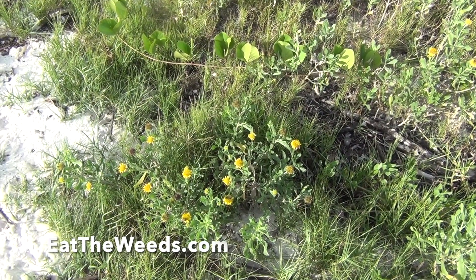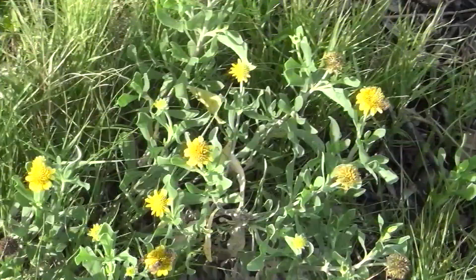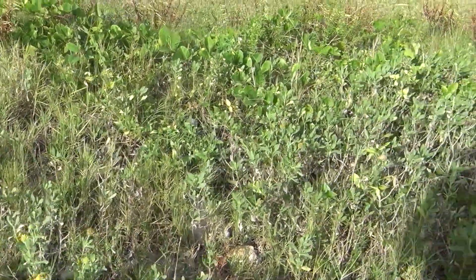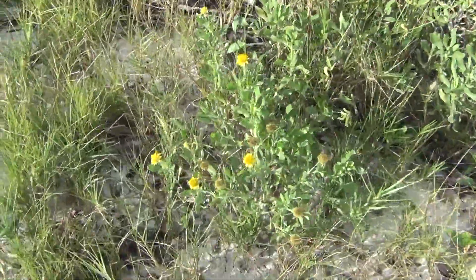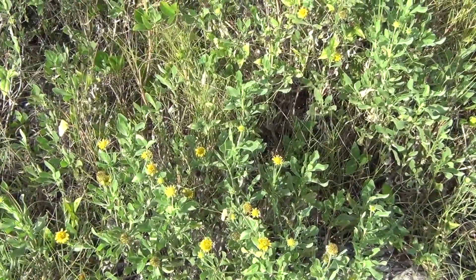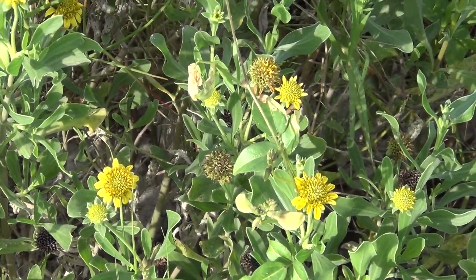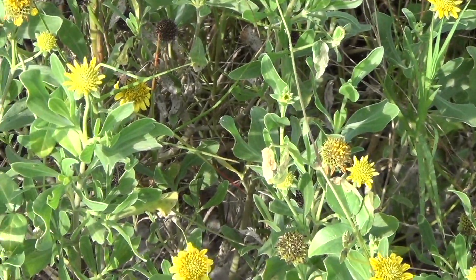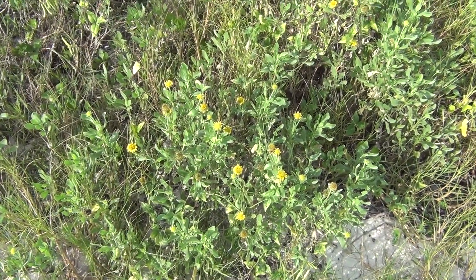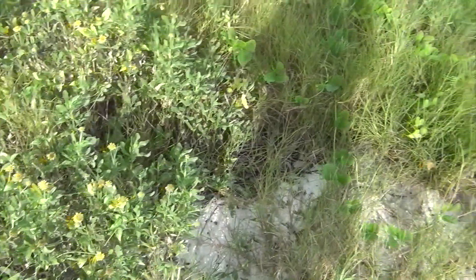Here we have the sea oxeye, which also has all kinds of other names. Got some bees on there — honeybees are happy. The sea oxeye likes brackish water, and while it's considered an edible, I think that's stretching the point a bit. Here's a better example of it here. It's edible raw, it's edible cooked, but it strikes me as something you have to grow up eating or use sparingly. It's pretty bitter and pretty strong, but it is edible.